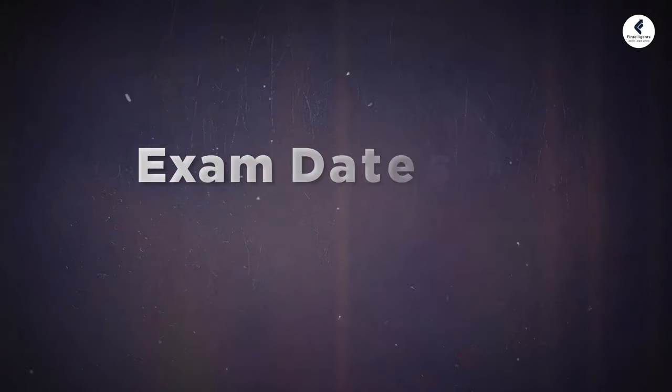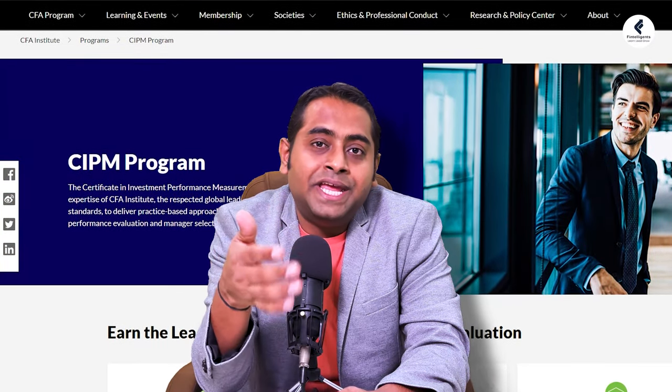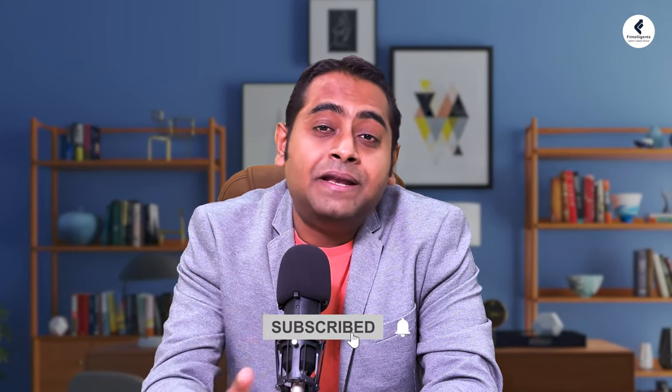For information on exam dates, fees, and testing locations, you should regularly visit the CFA Institute website for up-to-date details and to find CIPM test centers. You can also run a readiness assessment available on the CFA Institute website to help decide whether you are ready for this certification. I hope this information benefits your preparation for the CIPM exam and helps you make a better decision. Thank you.